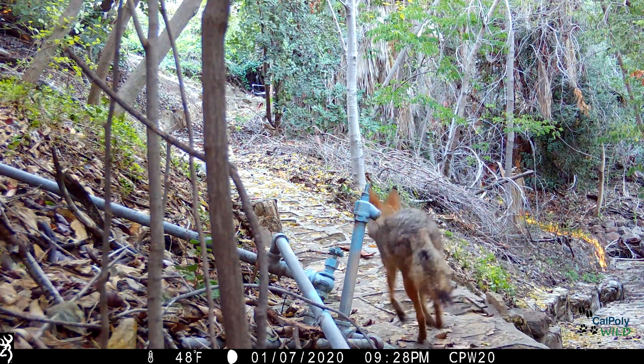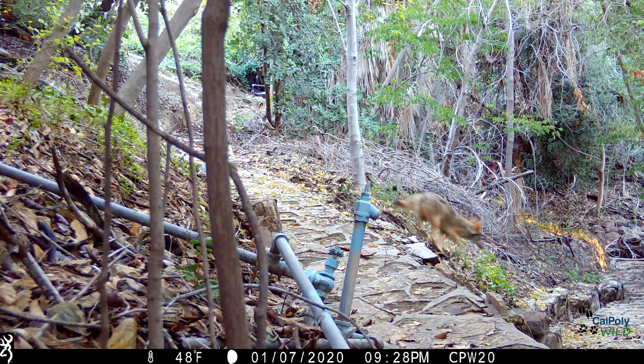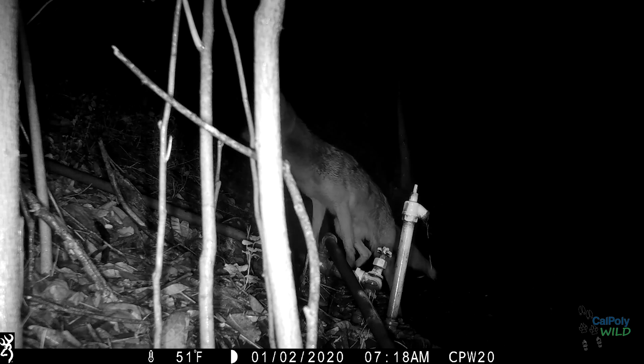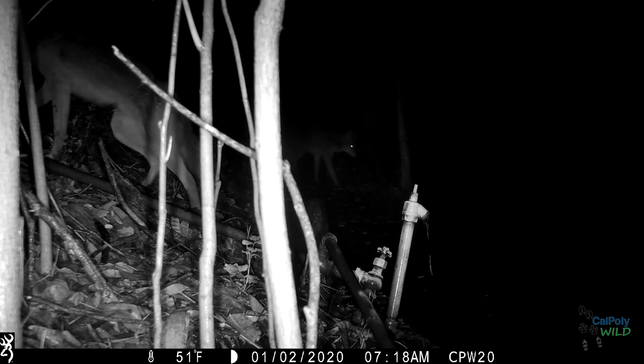Camera trapping allows ecologists to monitor wildlife in their natural habitat without any human interference. Camera traps, also called trail cams, take motion-censored photos and videos when triggered by wildlife presence. Wildlife commonly seen at the Cal Poly reserve include mule deer, great horned owl, coyotes, western scrub jay, northern flicker, northern mockingbird, and raccoons.